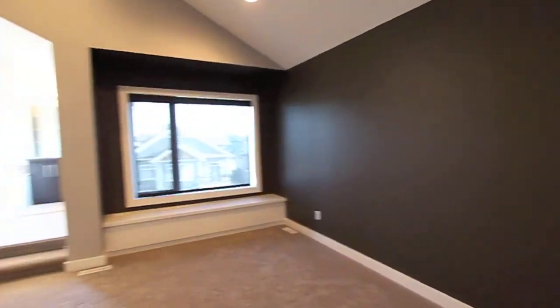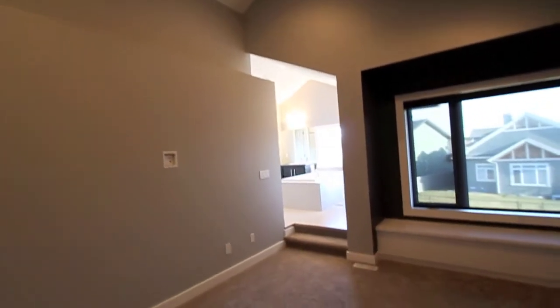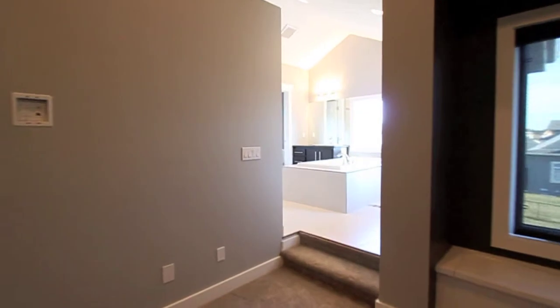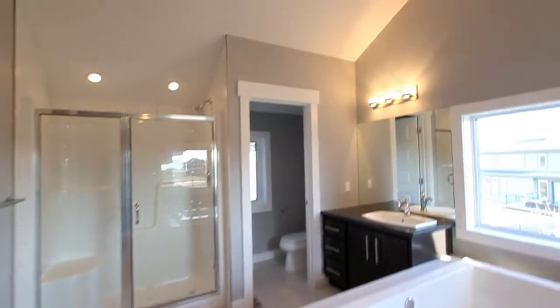A stunning and spacious master suite with soaring ceilings. The his and her ensuite has separate sinks, shower and tub, and a huge walk-in closet.